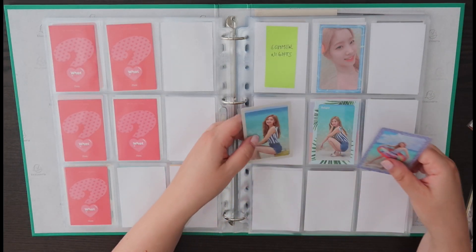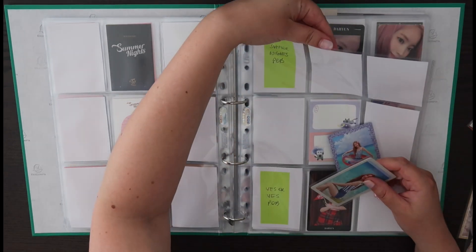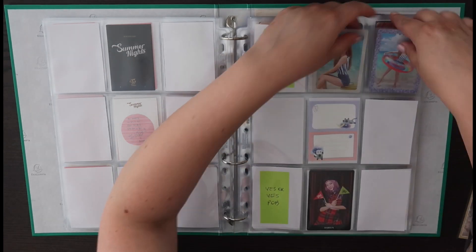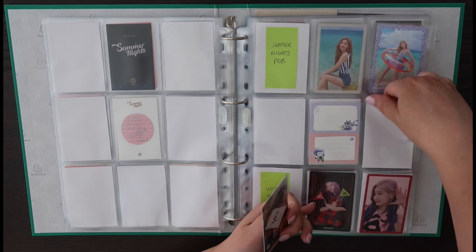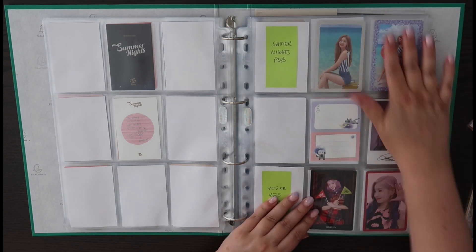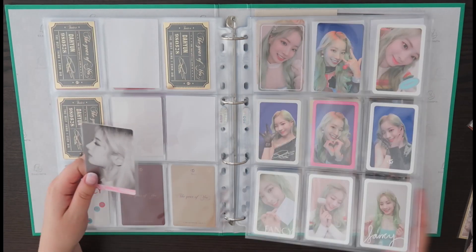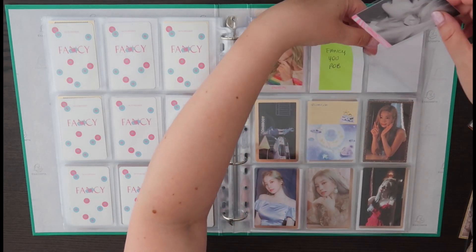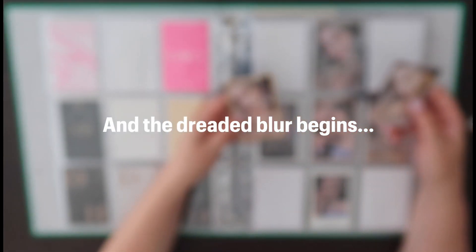I've also got two of these which are the POBs for Summer Nights. I thought there was only three but I've made room for four so I have to look that up. This page looks a lot fuller all of a sudden, which is very exciting. I think this is the last Fancy top that I need — one more and my Fancy era will be 100% complete, which is quite exciting. And then we've got two more of these.